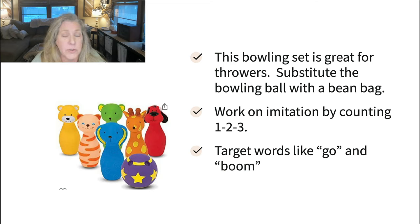Finally, the bowling ball set is great for throwers — kids who are just randomly throwing toys because they're looking for input into their arms. I usually suggest taking a big sock, filling it with a bag of beans or uncooked rice, and tying a knot in it, because the ball that comes with these kits is really lightweight and doesn't give them much work. We're looking for heavy work — we want the muscles to really feel the throwing and rolling. You can work on initiation and imitation by hanging on to the ball, target words like go and boom, and work on counting.